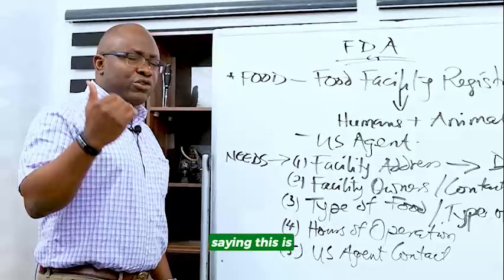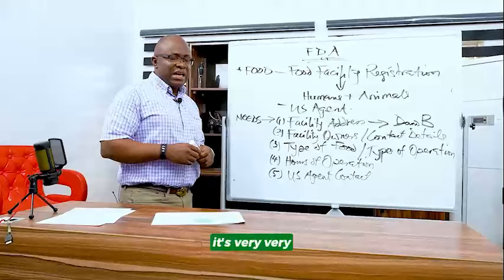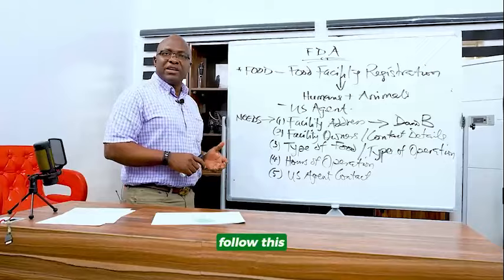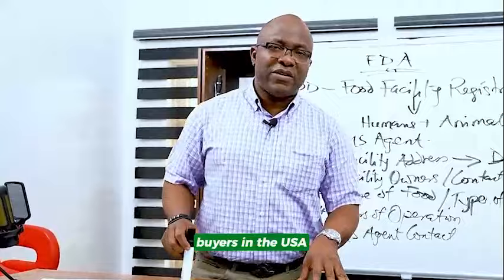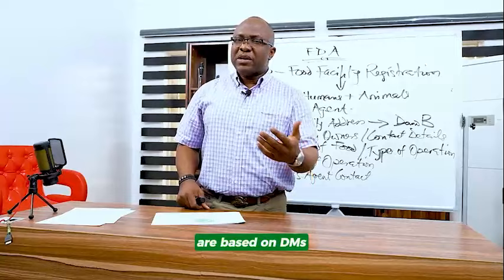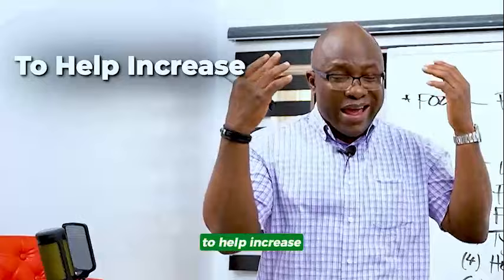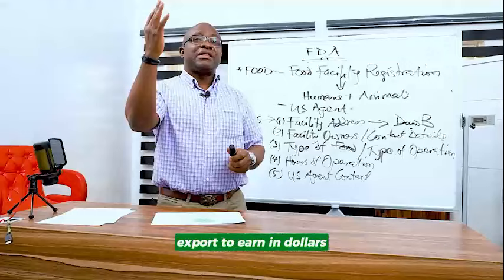Don't ship commercial quantities of food to the USA if you don't have a food facility registration number. It's very, very important. Follow these rules and you'll have no problem. I help African businesses to find buyers in the USA so they can earn in dollars by selling the local products they make here in Africa. Send me a DM — all these things I talk about are based on DMs and questions that you are asking me. Share this video, like, comment, and tell me what more you want me to talk about. My goal is simple: to help increase the wealth of Africa by going into export to earn in dollars. Thank you for watching — I'll see you another time.